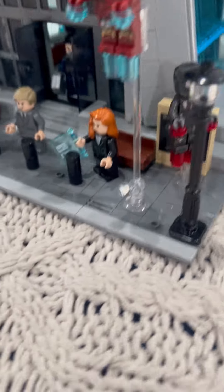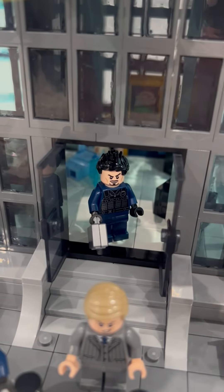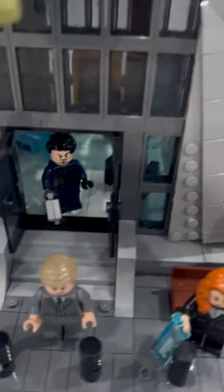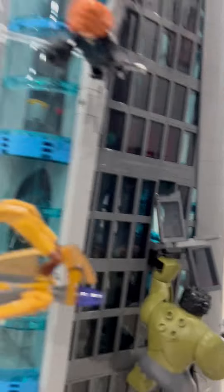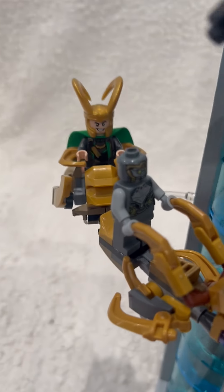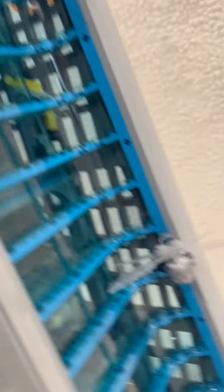Iron Man — there are so many different Iron Men, it's crazy. Tony in disguise from Endgame, whenever he was dressed like that. I don't know who that other one is, but he's got a taco and a drink.